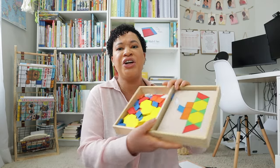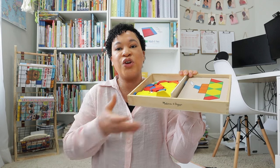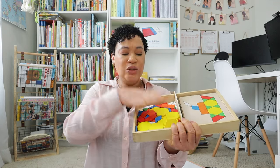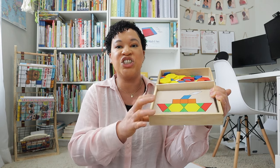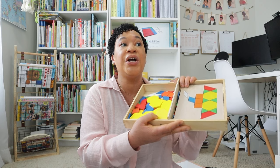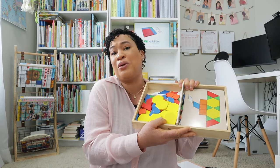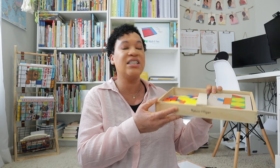I also utilized pattern blocks a lot this year — this was actually a birthday gift someone got my middle daughter a few years ago. I used them a lot within Math With Confidence, and my four-year-old also did the actual little patterns with them this year, so it was a two-for-one. You use pattern blocks a lot in preschool and kindergarten math. This is the Melissa and Doug set — you can find these pattern blocks anywhere, but I really enjoyed also having the little puzzle piece activities that came along with it.